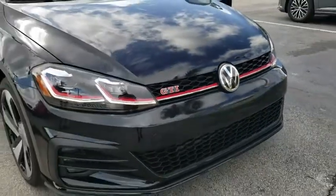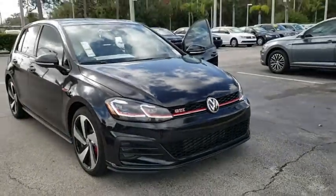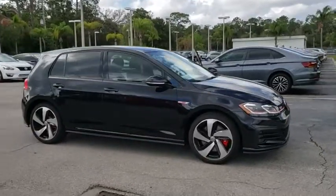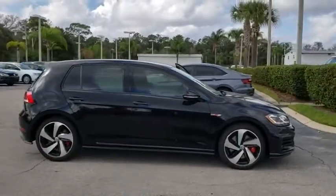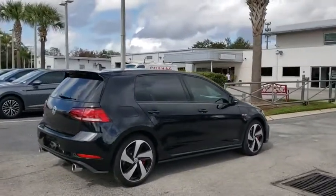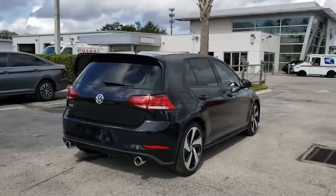The 2019 Golf GTI. This Volkswagen is considered by many to be the hot hatchback. The GTI easily accommodates up to four adults. A decent-sized 15-plus cubic foot trunk is well-shaped and easy to load. This vehicle has less than 100 miles.